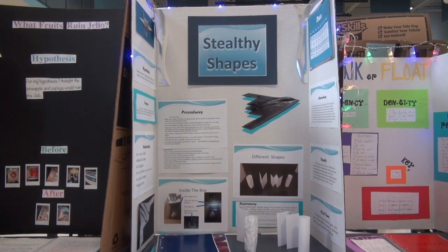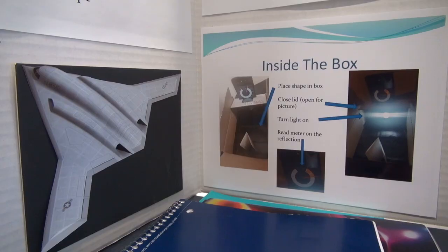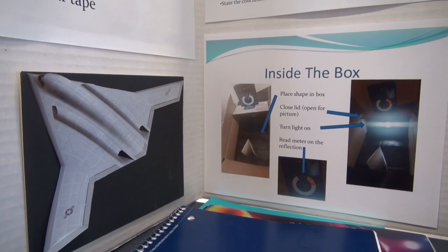I called it stealthy shapes and it was about how aircraft is invisible to radar. I used four different shapes: a V-shape, a W-shape, and two cylinders — one was crumpled up and one wasn't.